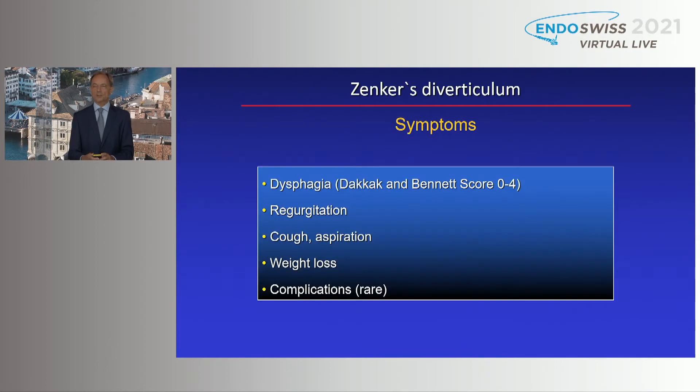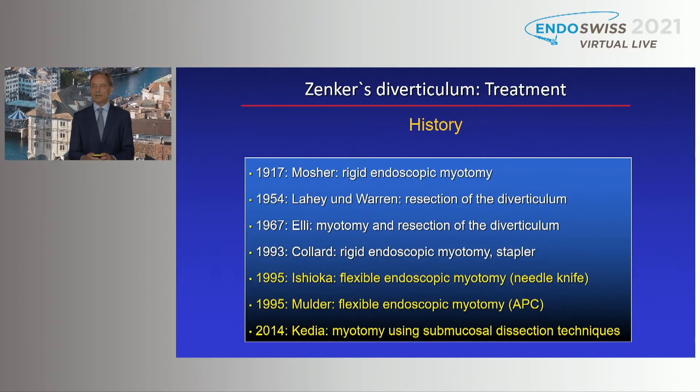What is the evidence of endoscopic treatment? Firstly, we have to consider that patients can have a variety of symptoms — not only dysphagia, which can be graded using different types of scores, but some suffer more from regurgitation, cough, and aspiration. You should keep that in mind when you try to interpret the results of studies reporting on clinical success, because it's quite difficult to grade the type of symptoms.